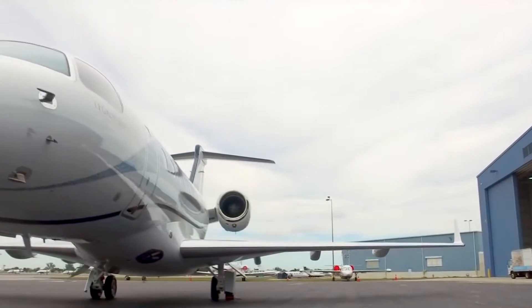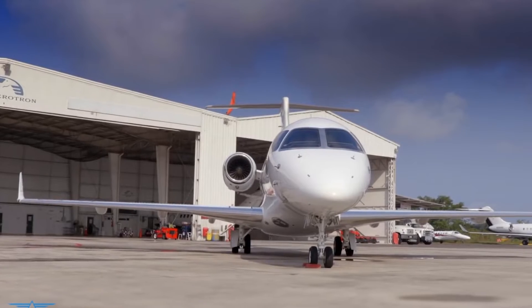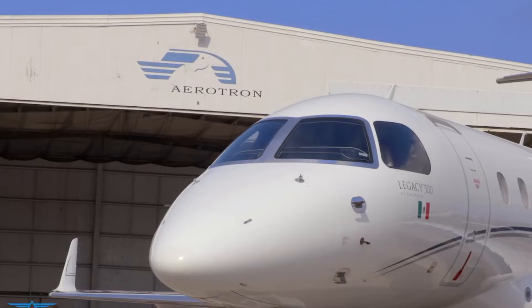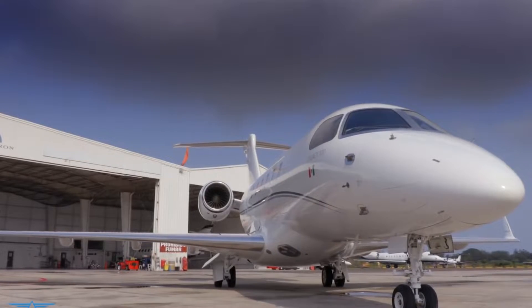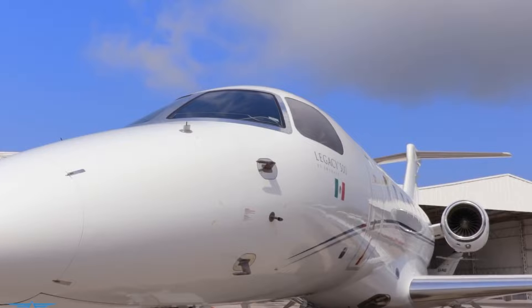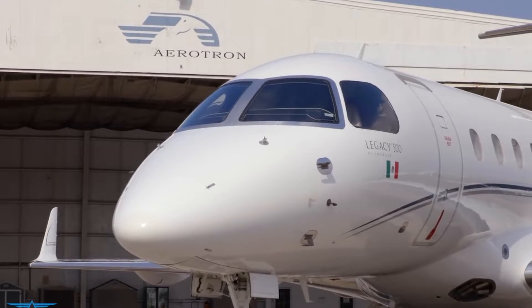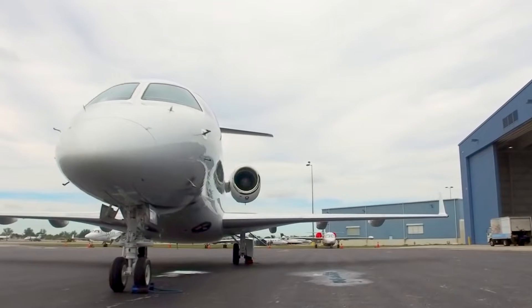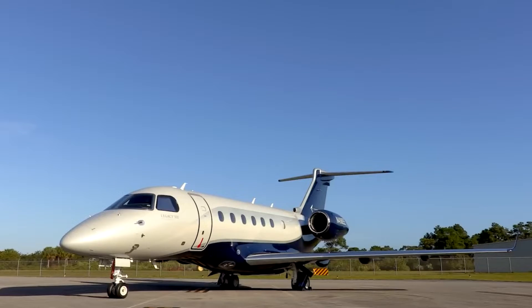Development was focused on delivering a flexible and efficient aircraft that could cater to the evolving demands of the business jet market. Early on, Embraer invested heavily in state-of-the-art technology, incorporating fly-by-wire control systems — a feature typically found in larger, more expensive jets — that replaced traditional manual flight controls, allowing for greater ease of operation and safety.